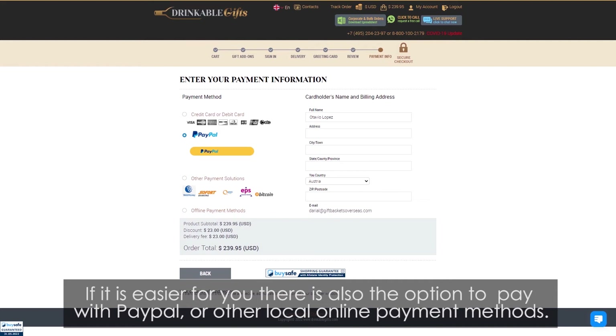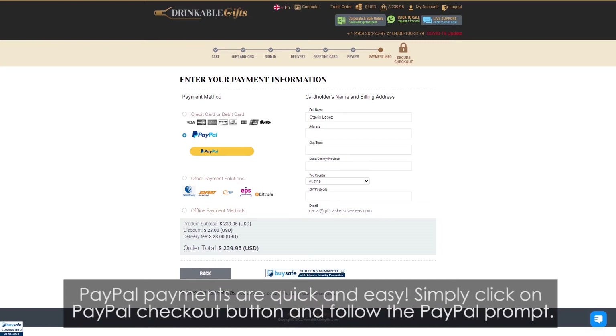If it is easier for you, there is also the option to pay with PayPal or other local and online payment methods. PayPal payments are quick and easy. Simply click on the PayPal checkout button and follow the PayPal prompts.